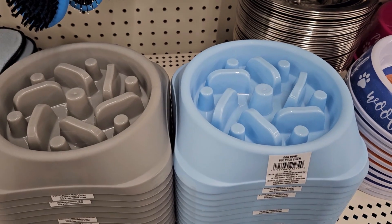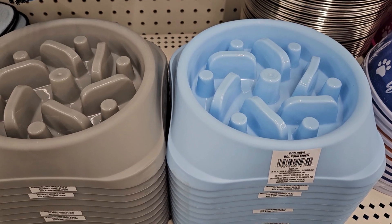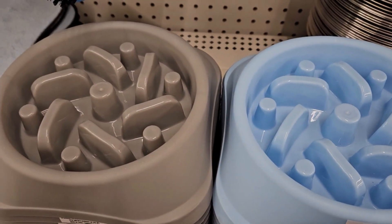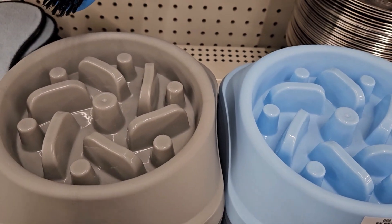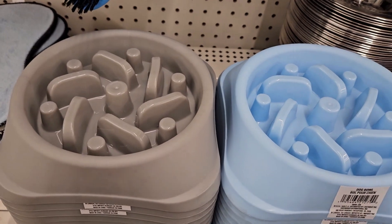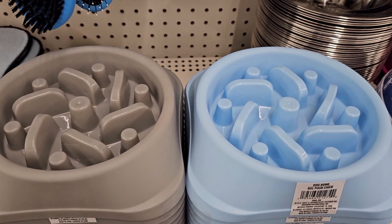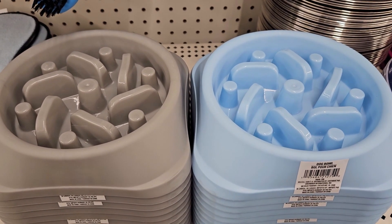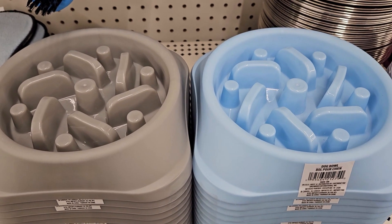These are actually really cool — if you have a dog that eats their food too quickly, you pour it in these bowls and the dog has to eat around the bits, so it takes them longer. These are new and really good for dogs that eat too quickly and need to slow down and take their time.